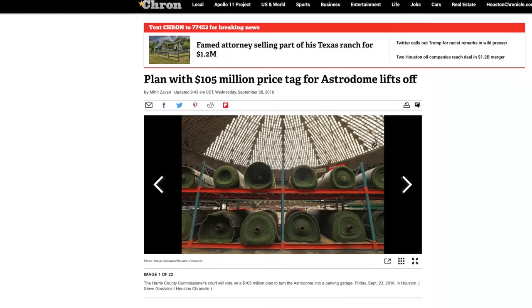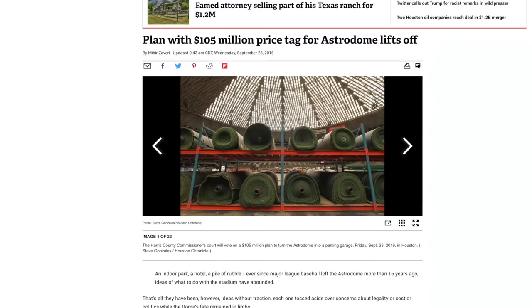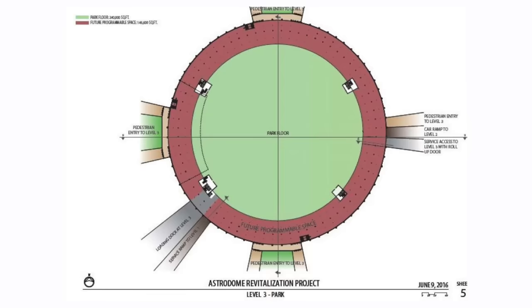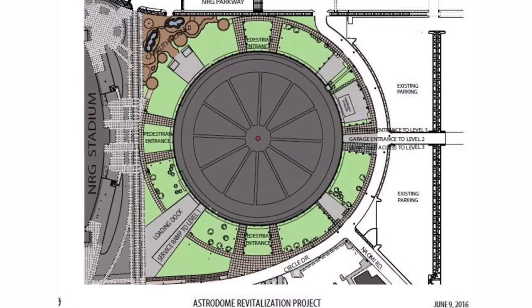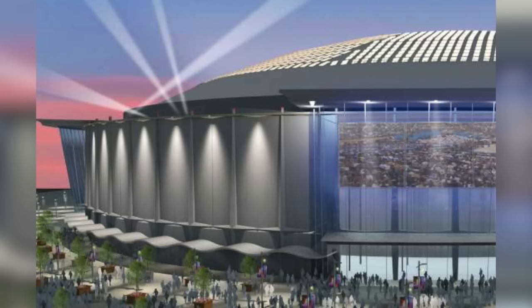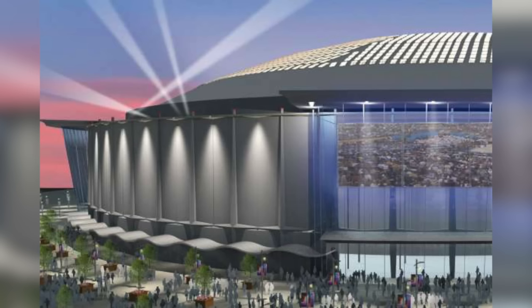All the while, the Astrodome continued to sit in the hot Texas sun, now gutted of seats and completely abandoned. In late 2016, a brand new 105 million dollar proposal was submitted, detailing a plan to raise the Astrodome's floor and utilize the new ground-level space as an indoor parking area, with nine acres of event space above. City officials approved the first part of this plan, and in early 2017 the Texas Historical Commission voted to mark the Astrodome as a historical structure — meaning it could no longer be demolished without authorization from the commission.